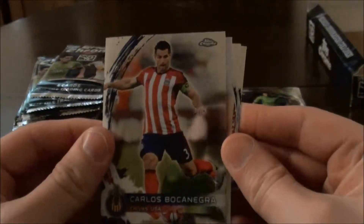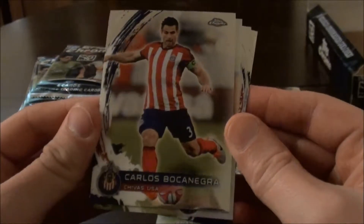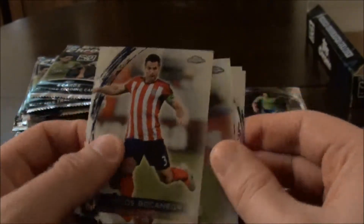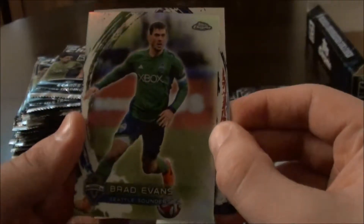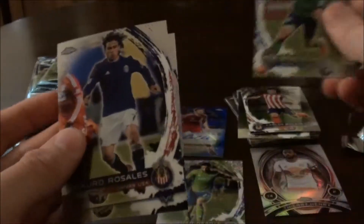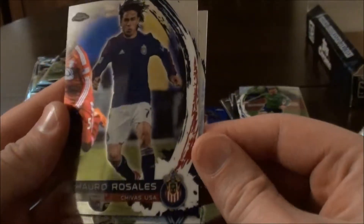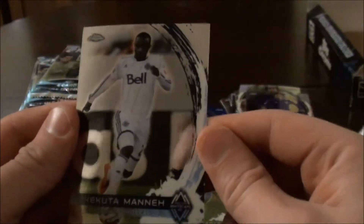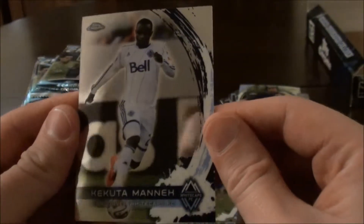We have Carlos Bocanegra — he used to play in the Premier League, he now plays for Chivas. And we have Brad Evans, Seattle Sounders. Mario Rosales, again of Chivas. And Ketur Mane of Vancouver.